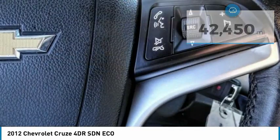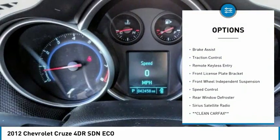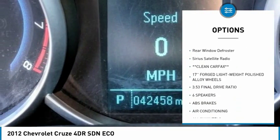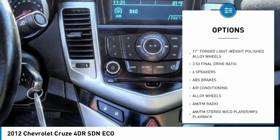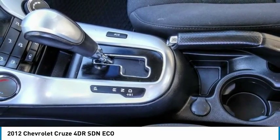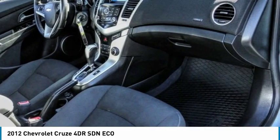Here are some of this vehicle's great options: electronic stability control, alloy wheels, brake assist, traction control, remote keyless entry, front license plate bracket, front wheel independent suspension, speed control, rear window defroster, and Sirius satellite radio.